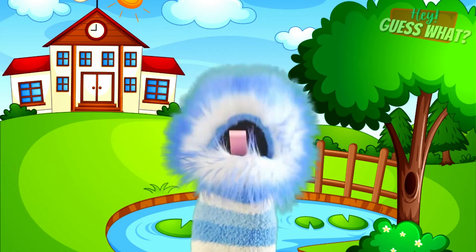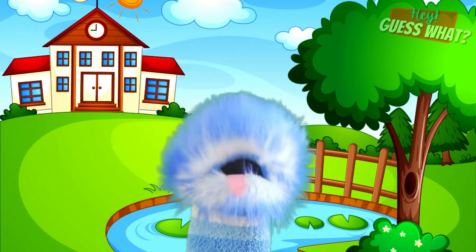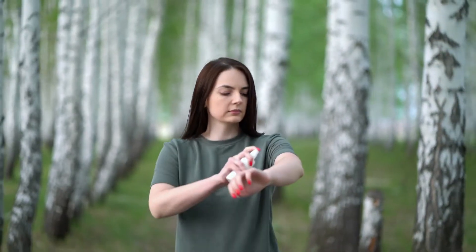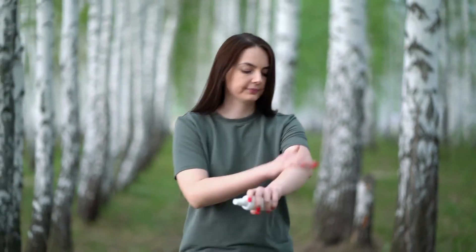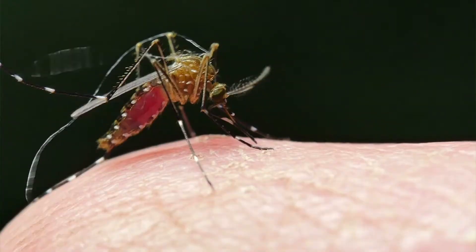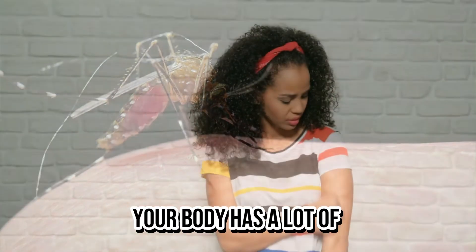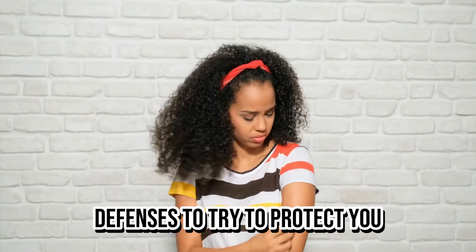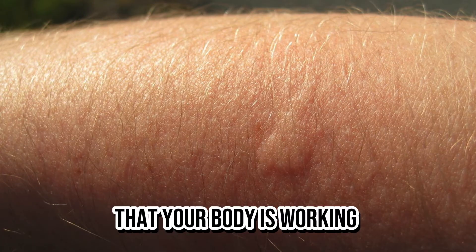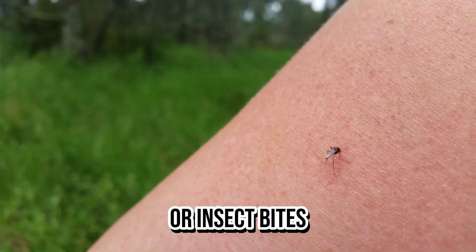It's always a good idea to take some precautions to avoid mosquito bites in the first place. You can wear long sleeve shirts and pants, use insect repellent, and avoid being outside during peak mosquito times. And if you're ever bitten by a mosquito, don't worry — your body has a lot of defenses to protect you. In fact, that itchy bump on your skin is a sign that your body is working hard to fight off any unwanted insect bites.